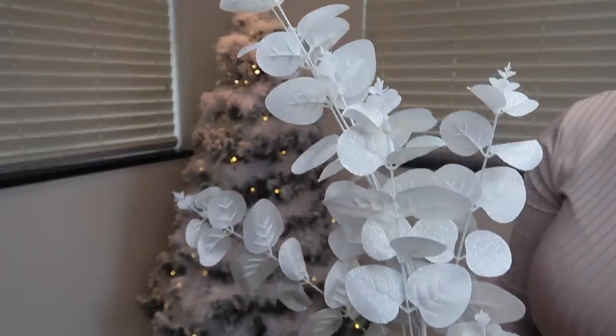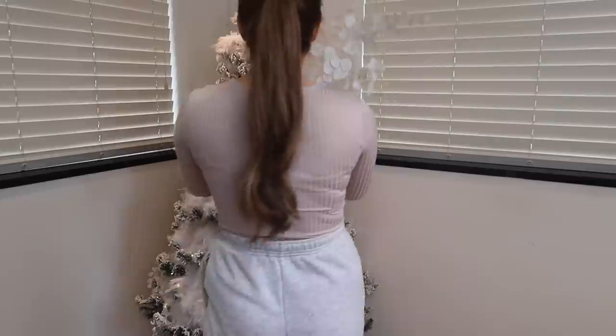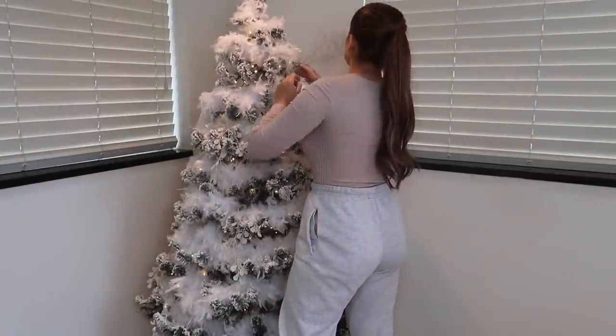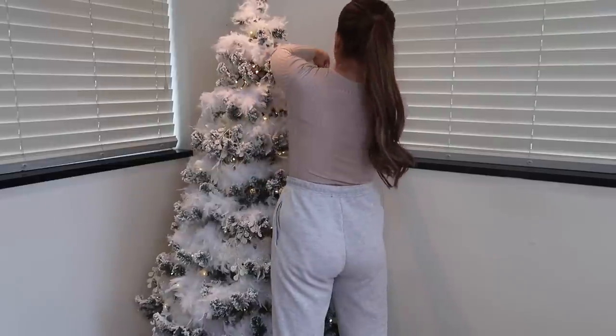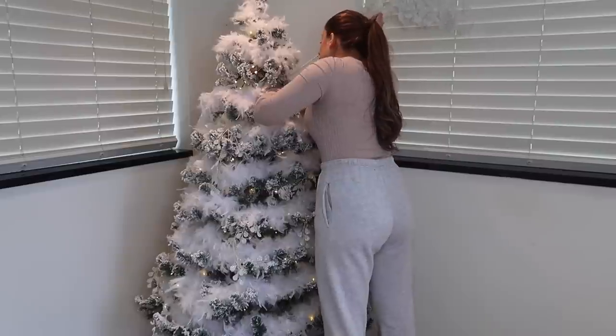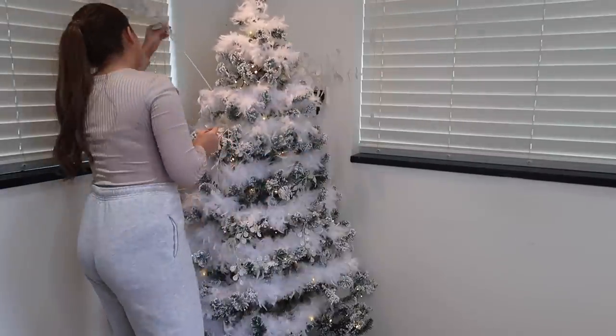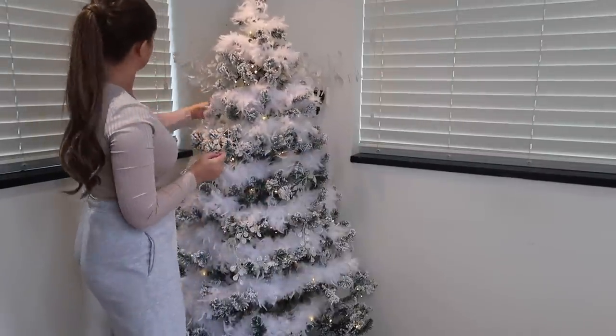These are white eucalyptus from The Range and these were so inexpensive. I'm popping these at the top of the tree — you could add these all the way down. It's basically to add the effect of almost extra branches. It just helps to add that texture and dimension, just to make your tree a lot more extravagant than just a standard tree. I'm focusing these at the top because I only had four of them.